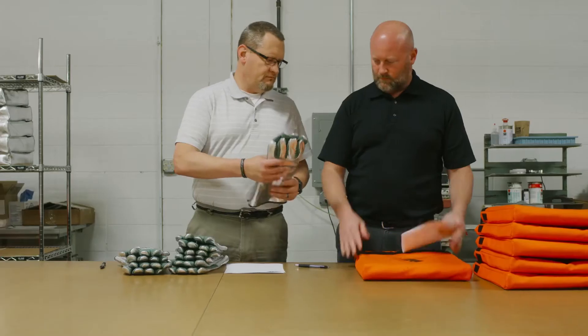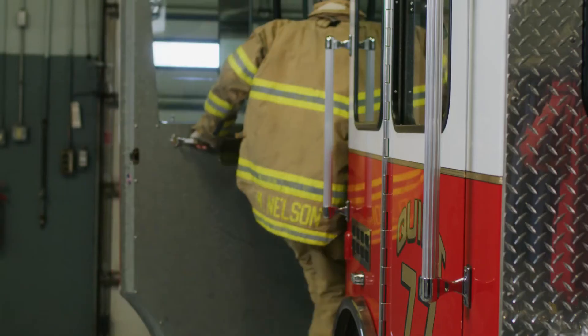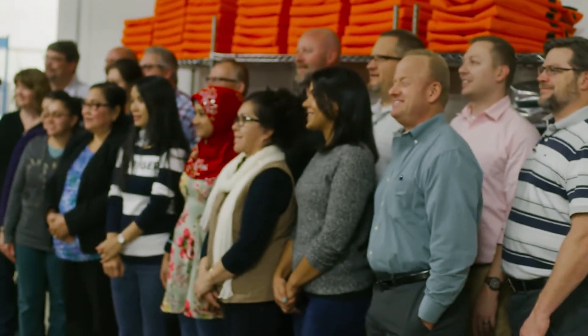I would say that our bags are really overbuilt in many ways, just because of the family element. During the design process I asked myself: what if my family were on board a flight, or in a building, or wherever a dangerous situation with a lithium-ion battery might arise? I want a product that I know will work.